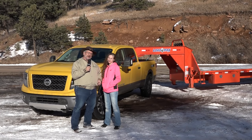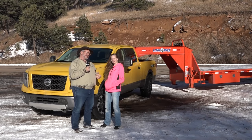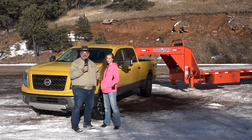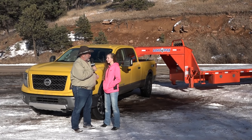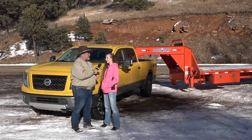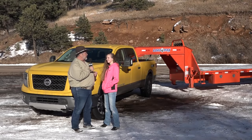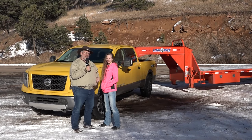Mr. Truck here with another exciting truck review. Today we have the 2016 Nissan Titan XD with that Cummins 5-liter V8 diesel and the Aisin Automatic 6-speed. I'm here with Kelsey. It's got 310 horsepower and 555 pound-feet of torque. We're going to run around the mountains here and see how it pulls. We're towing a trailer that is 10,400 pounds — it's a gooseneck.